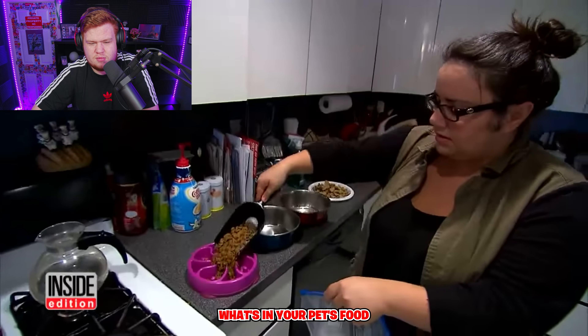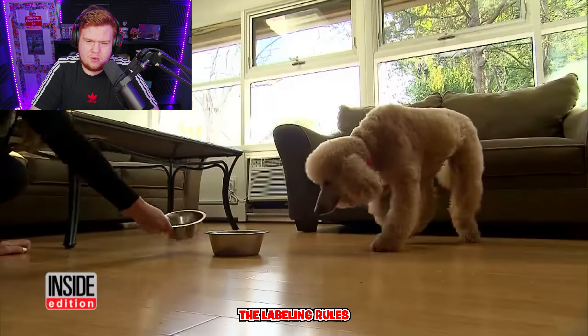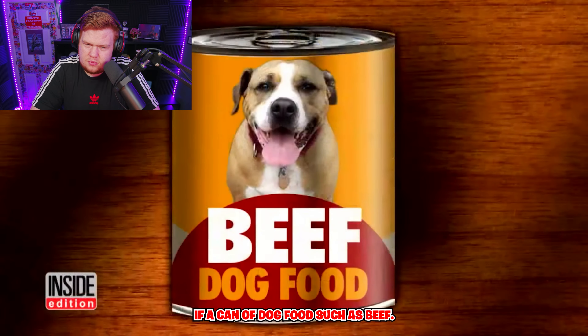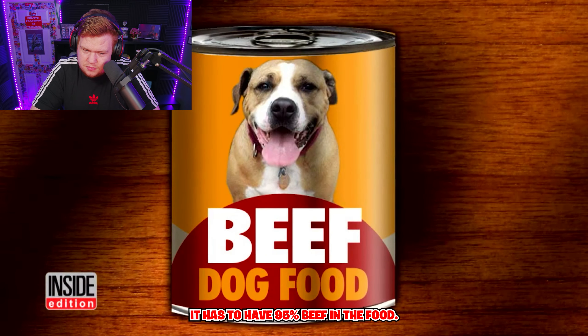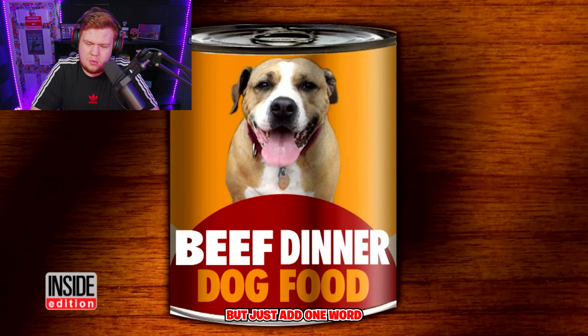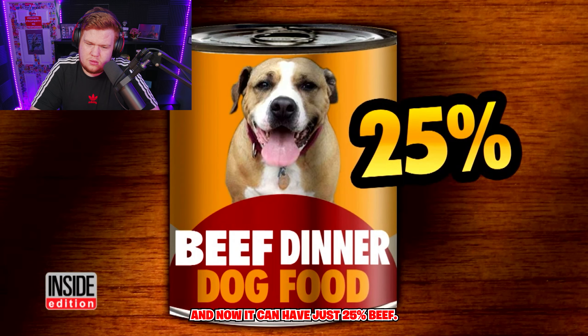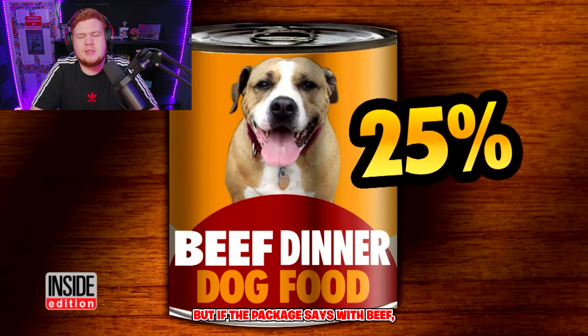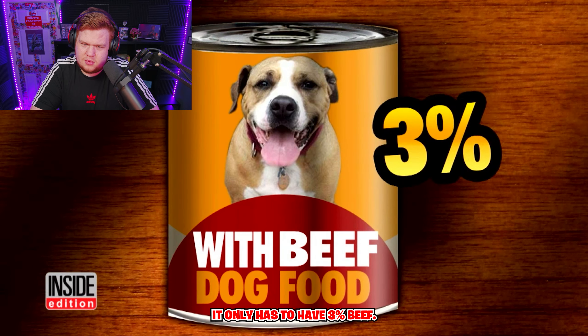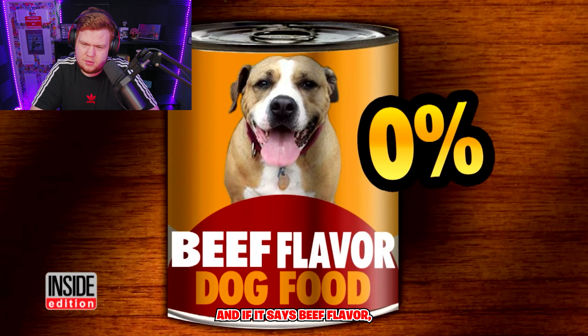So how can you know what's in your pet's food? The labeling rules are kind of head-scratching. If a can of dog food says beef, it has to have 95% beef. But add one word and call it beef dinner, and now it can have just 25% beef. If the package says with beef, it only has to have 3% beef. And if it says beef flavor, it doesn't have to have any beef at all.